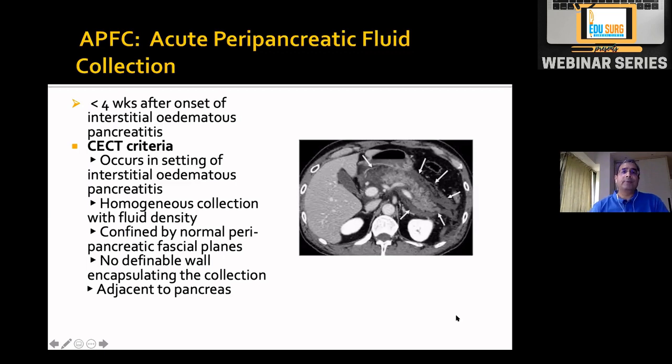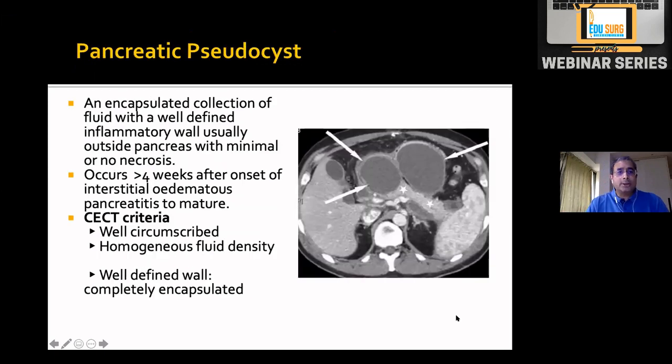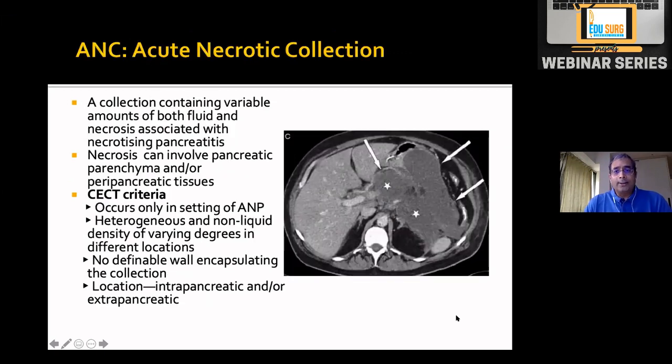Acute peripancreatic fluid collection occurs in the setting of interstitial pancreatitis — no necrosis — and this term is used when it is less than four weeks after onset. Many of these collections resolve spontaneously, but some may develop a wall and become a pseudocyst. A pseudocyst by definition is after four weeks, contains clear fluid, and is usually outside the pancreas because it arises in interstitial pancreatitis.